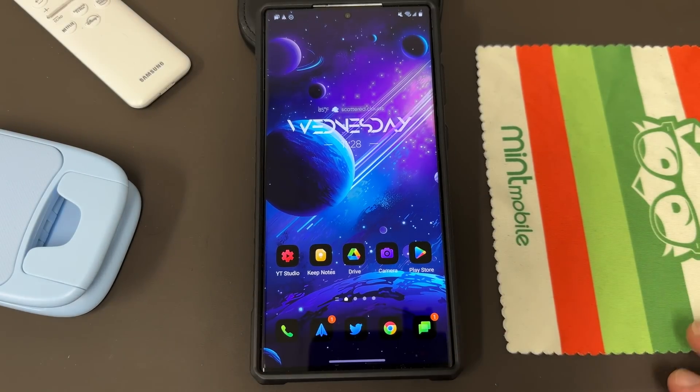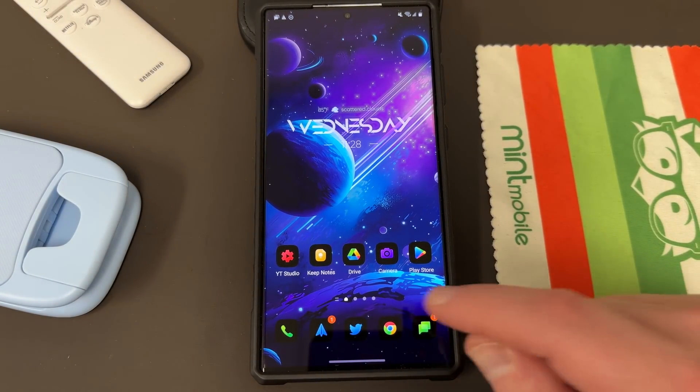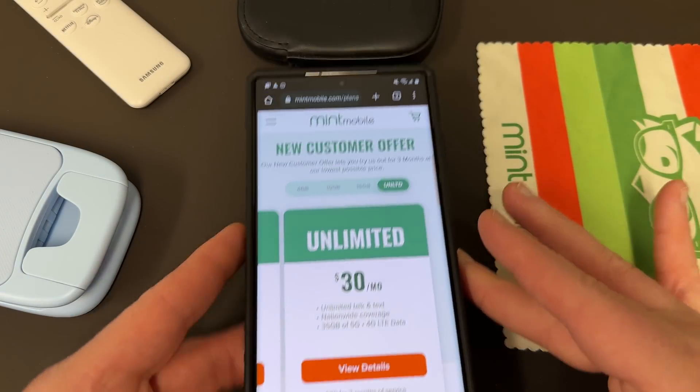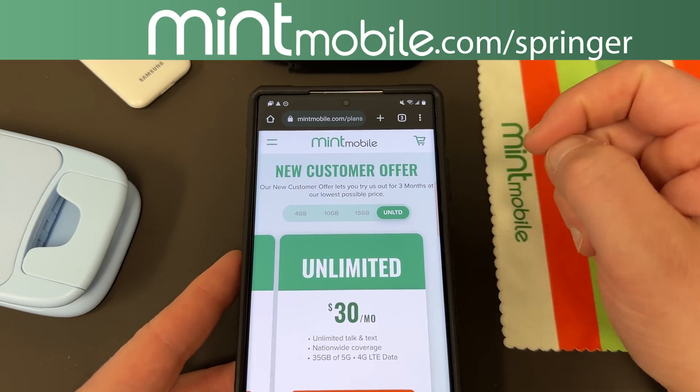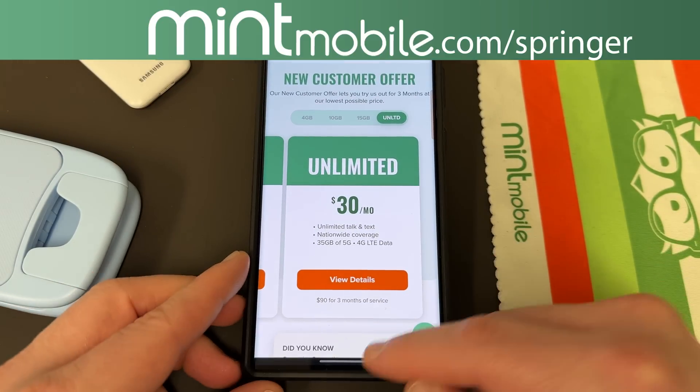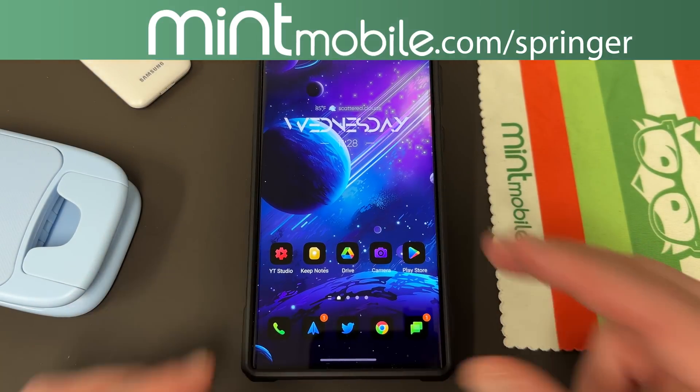Anyway, if you guys enjoyed the video, just a quick little update today. Like, comment, subscribe with the notification icon. If you're interested in checking out some premium wireless, sign up with my partners at Mint Mobile at mintmobile.com/Springer. Get in touch with me — you get a free smartphone case of your choice if you sign up with my link. I appreciate you guys checking it out. I'll see you in the next one. Thanks a lot for watching.